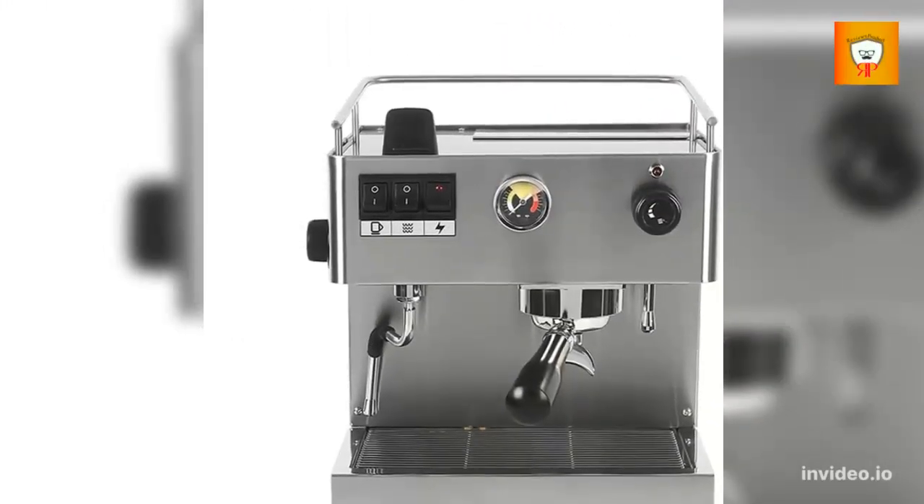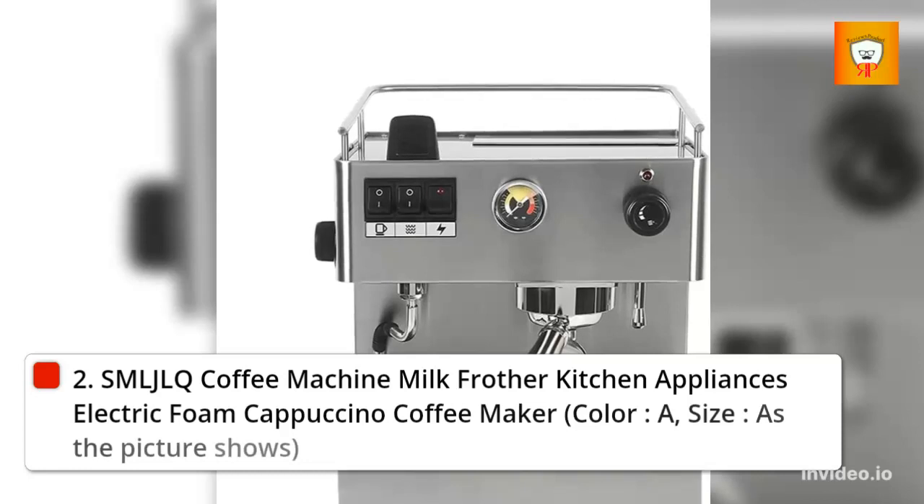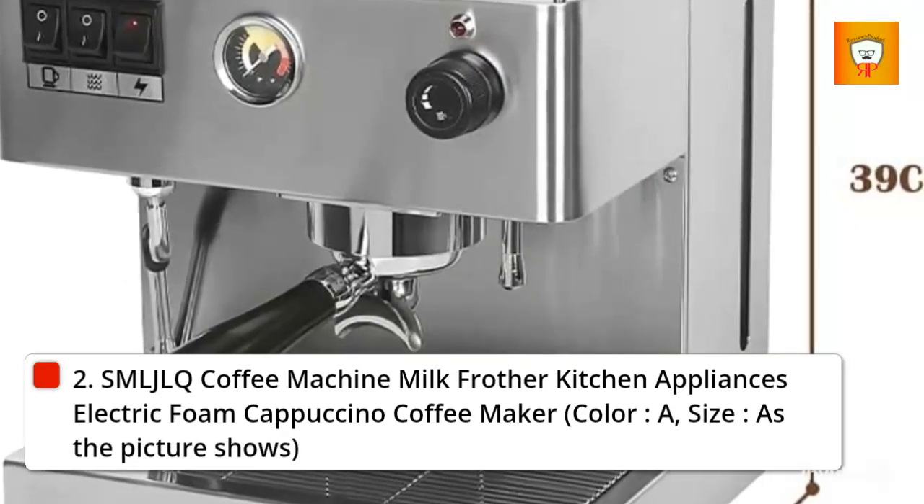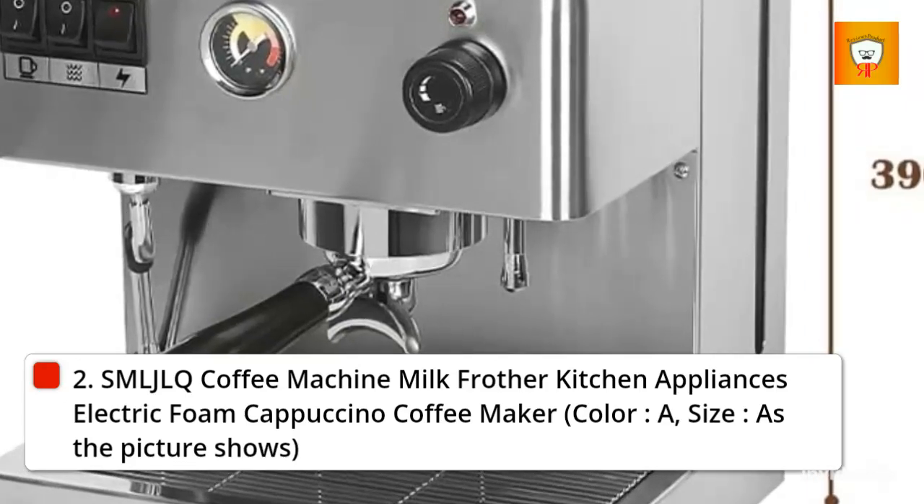2. SML JLQ coffee machine with milk frother, kitchen appliances, electric foam cappuccino coffee maker. Color A, size as pictured.